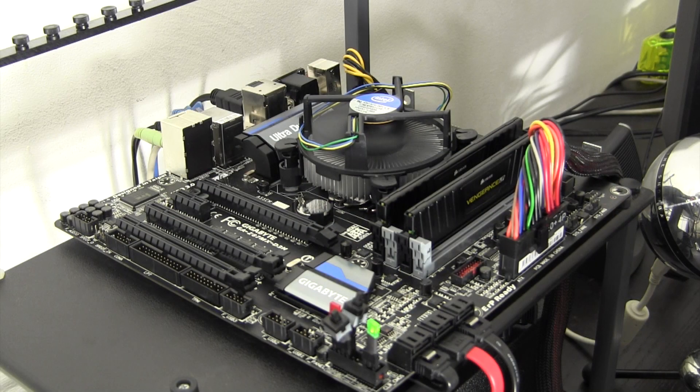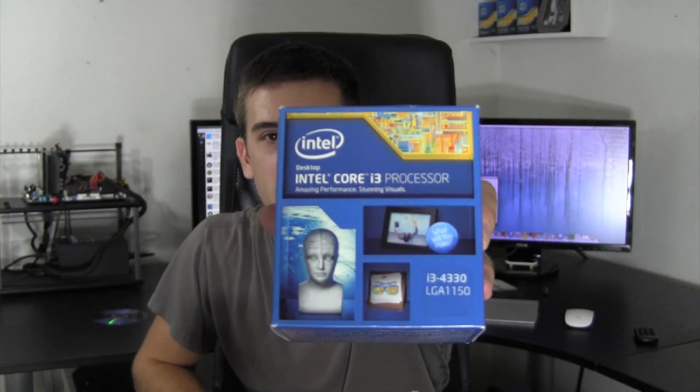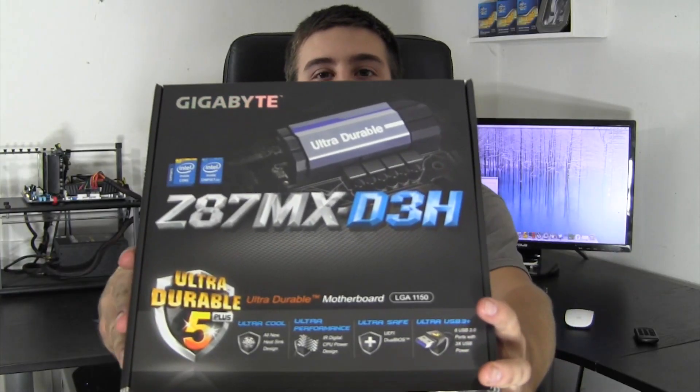What's going on guys? In case you missed my unboxing video, I was able to get my hands on a Haswell Core i3-4330 processor, as well as a Gigabyte Z87MX-D3H motherboard.